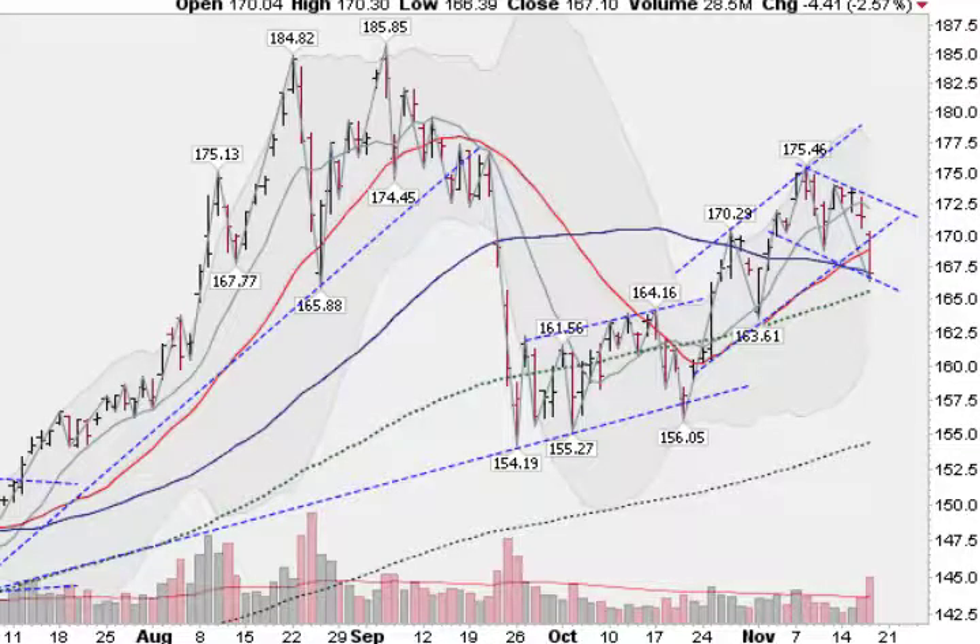Hi, I'm Mark Gordon on Thursday, November 17, 2011 with a Gold Silver Spider report.